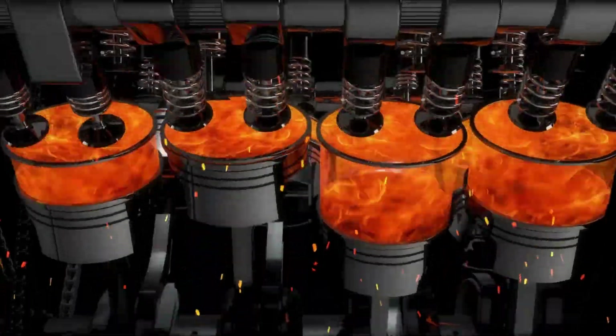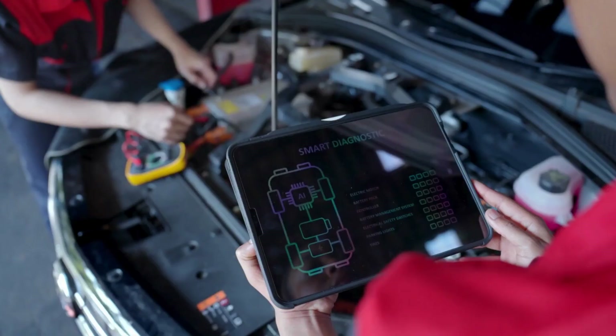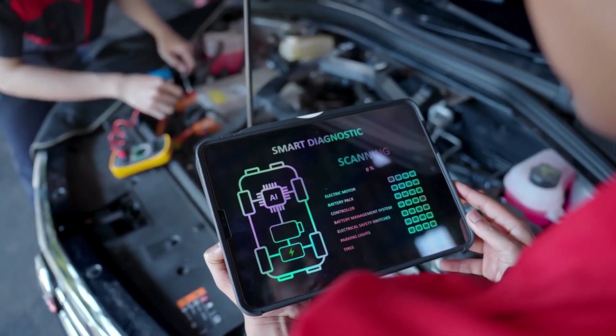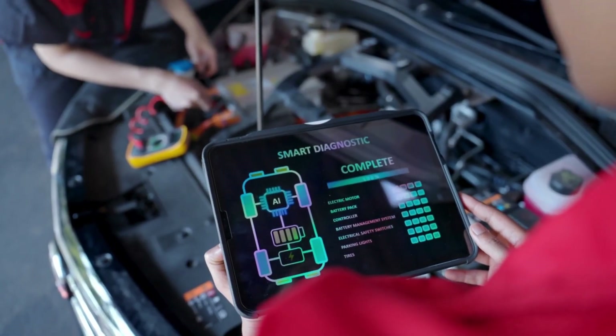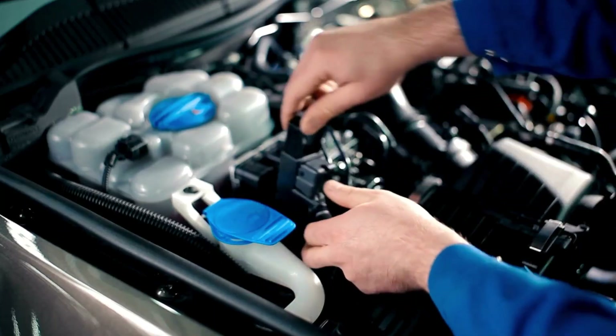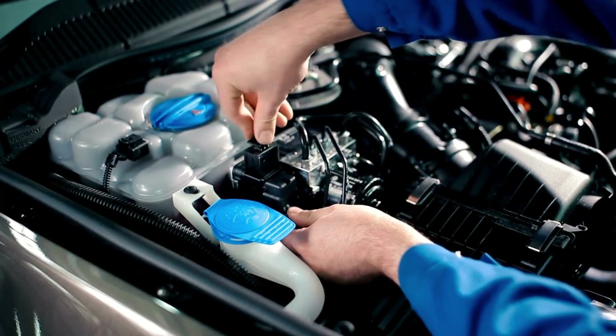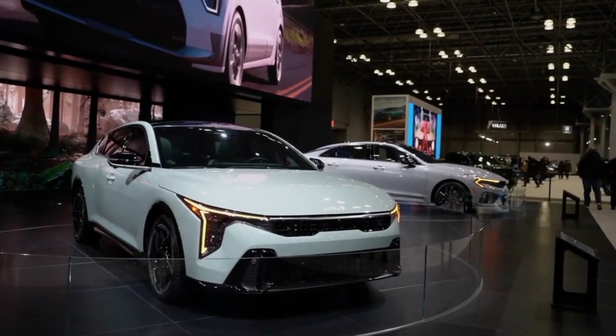At the heart of this question lies BYD's 1.5-liter turbo high-power hybrid system. This isn't your typical small-displacement engine. It's a turbocharged petrol unit paired with a dual-motor electric setup that delivers serious performance. The system combines the efficiency of a compact gasoline engine with the instant torque of electric motors, creating a powertrain that's both thrilling and economical.